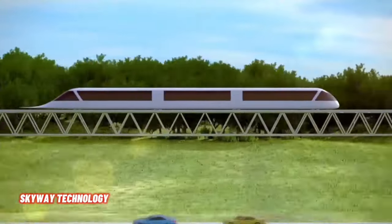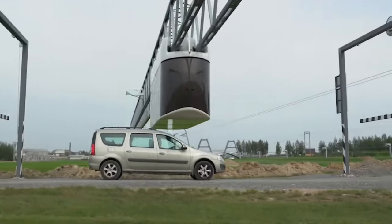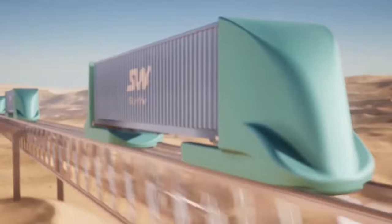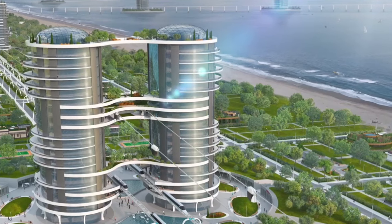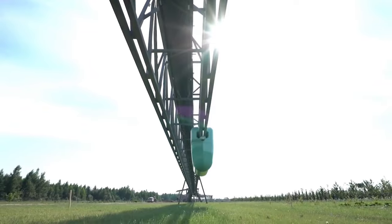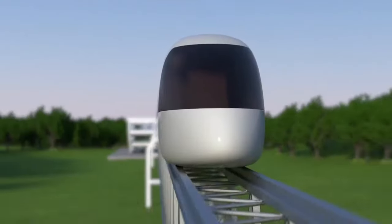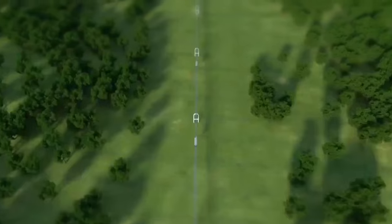Skyway Technology is an ambitious project that brings together over 700 technical specialists and experts in the field of transport innovations. Their vision offers a radically fresh approach to organizing both passenger and cargo transportation. The Skyway Transport System minimizes risks associated with conventional transport. Its overpass, resistant to rain, snow, dust, storms, and even acts of terrorism, ensures passenger safety. The rail track and anti-derailment system eliminate collisions, making it a secure choice.